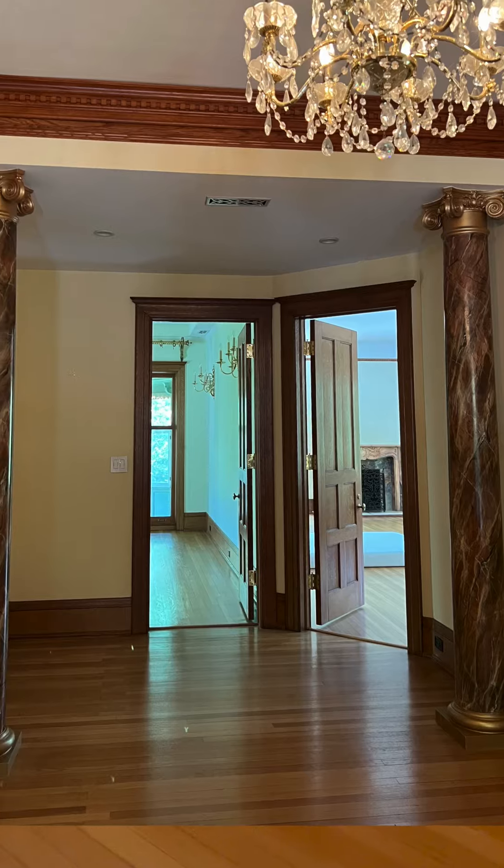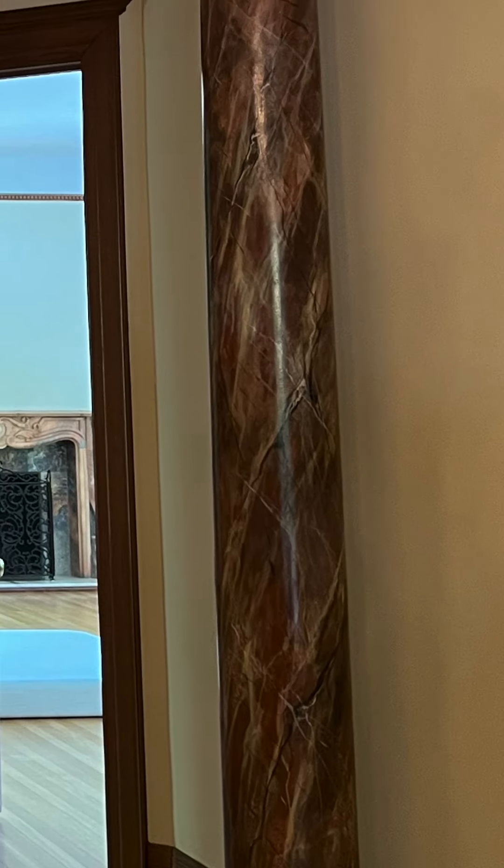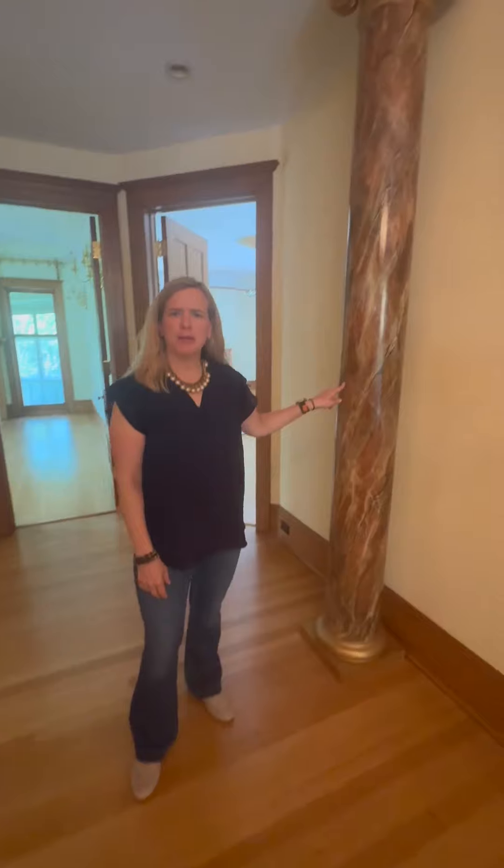Part of the fun in working on a project like this is removing crazy things that previous owners did, like fully painted marble columns.